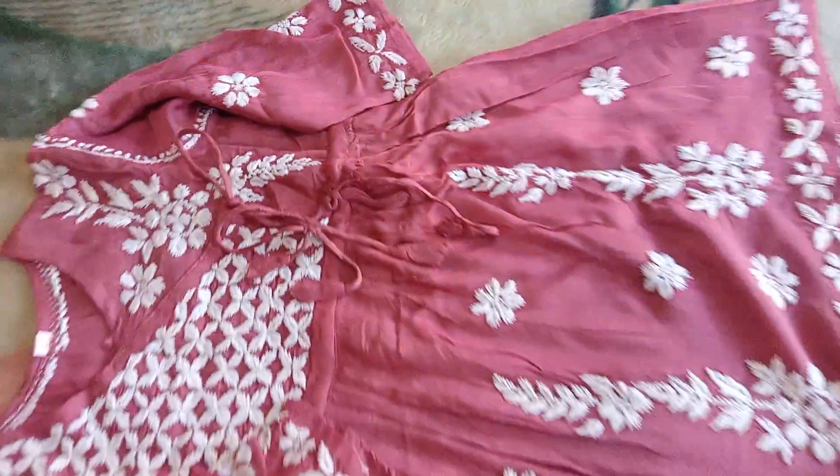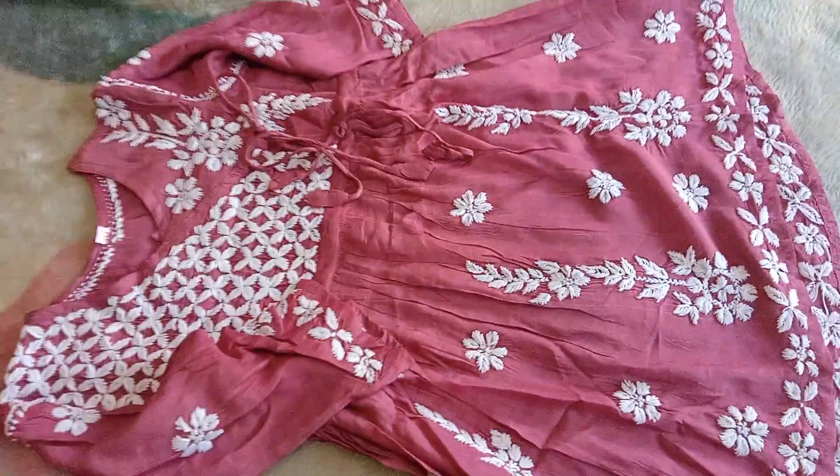It is a very beautiful color. It works on the scene. It looks like a dory. This is a better look.